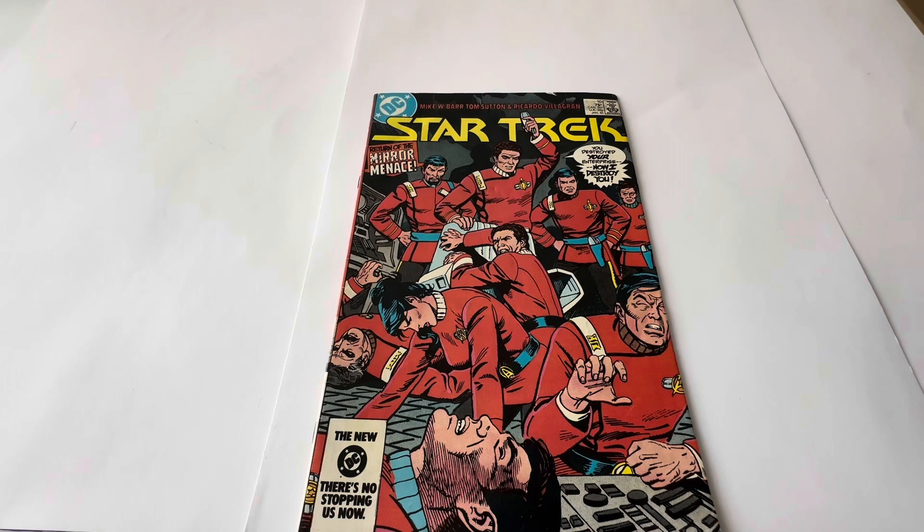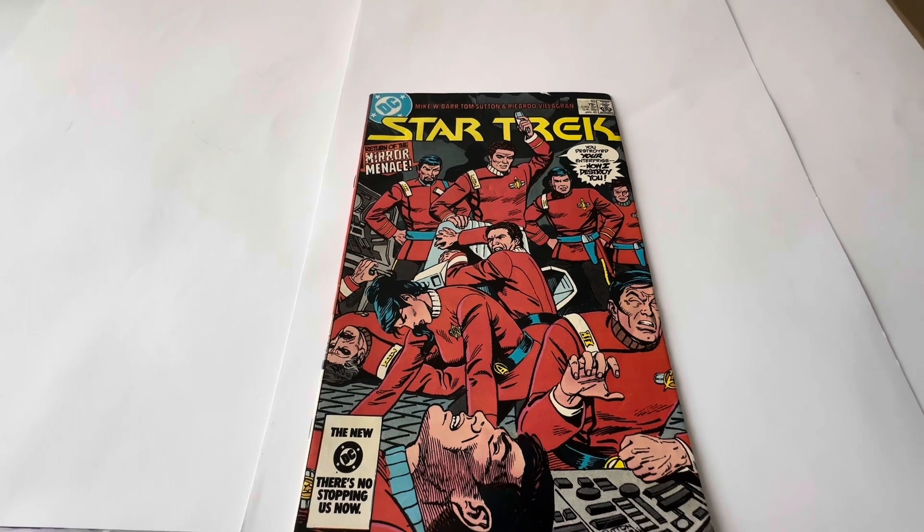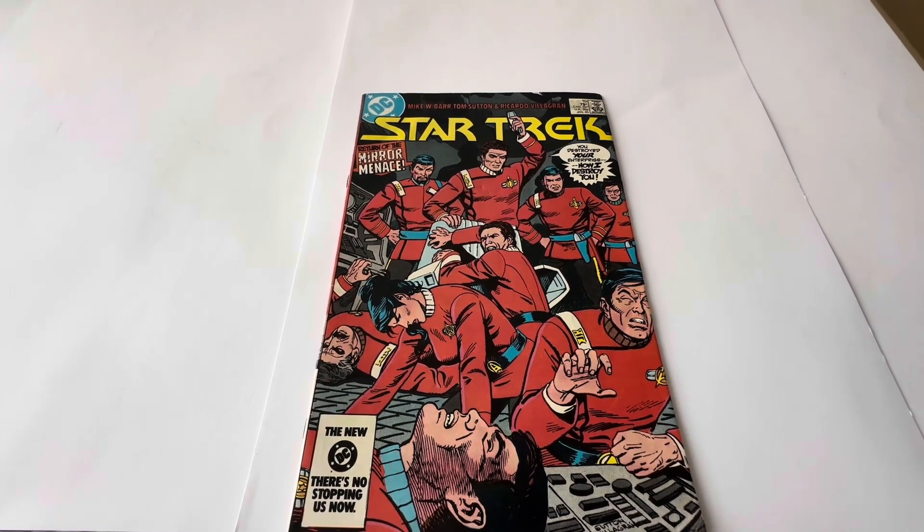Hello and welcome to another video for Modestouch Toys Games Collectibles. Today we are looking at the 1985 release by DC Comics from their Star Trek series of comics. This particular one is number 10 in the series, and it is entitled Return of the Mirror Menace.